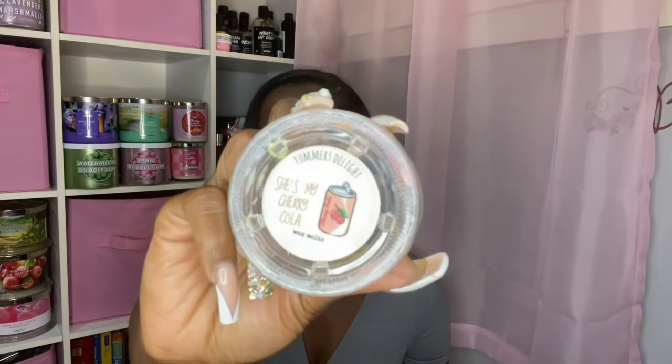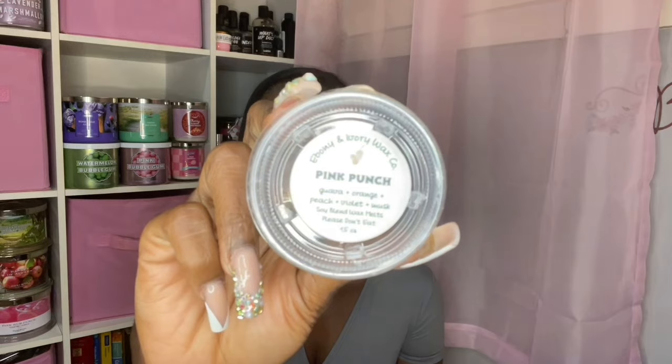Keegan Candle Strawberry Cherry Cheesecake actually performed really well and I love the red color — so good. If you like cherry berry types of scent, that was a good one. She's My Cherry Cola from Yummers Delight — I'm not the biggest cherry cola person in wax, but this was nice and I could tolerate it. Pink Punch from Ebony and Ivory — Guava, Orange, Peach, Violet, and Musk. Another beautiful one — very fruity, a great performer. I enjoyed it and would pick it up again.